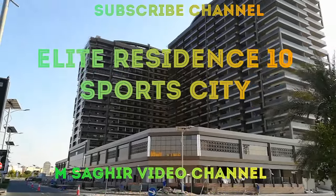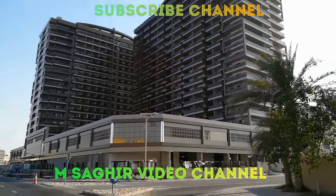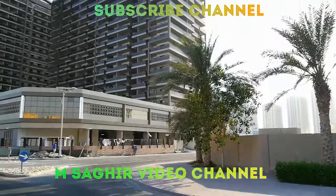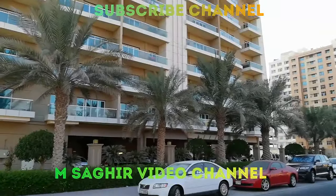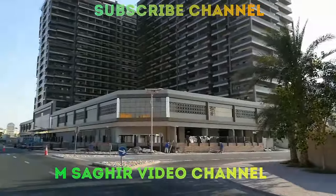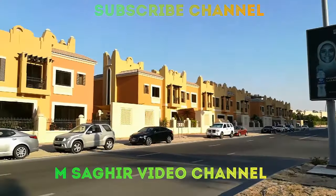This is Elite 10, which is just near to handover. The back side is IMPZ view, the right side is Golf View Residence, and the front side is townhouses and villas.